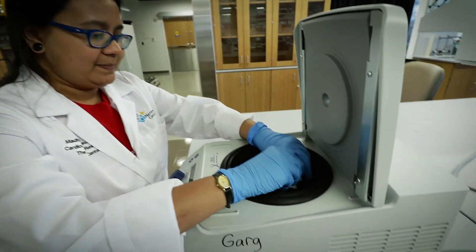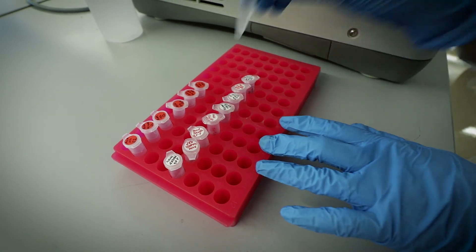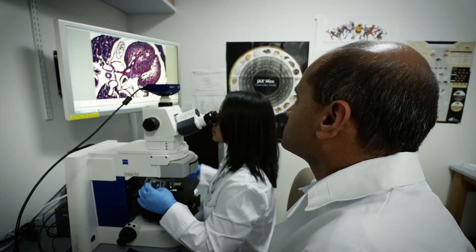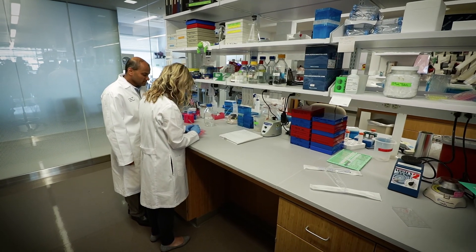I think the thing that's driving me is that we continually are learning more and more things. Things that we thought were true, we're either finding actual scientific evidence that that is what's occurring, or it's making us completely shift in terms of what we're thinking about why we're seeing congenital heart defects.